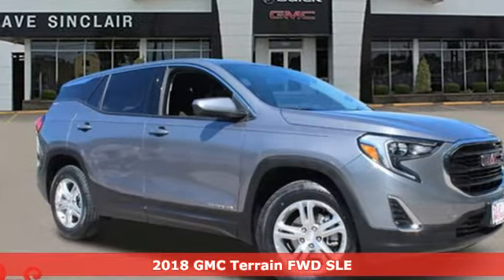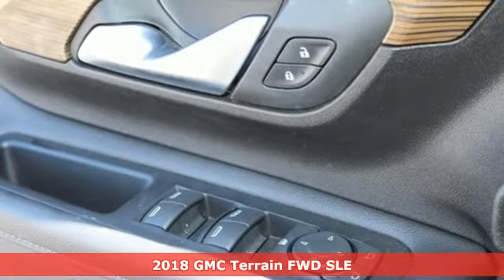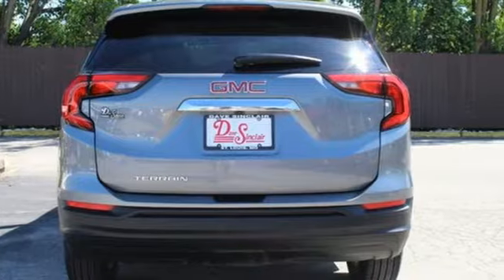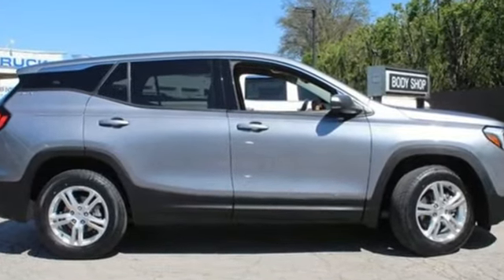It's a 2018 GMC Terrain. This Terrain means more than just utility and capability — it's a strikingly designed crossover that bridges the gap between comfort and function. And with features like these, every drive is a pleasure.